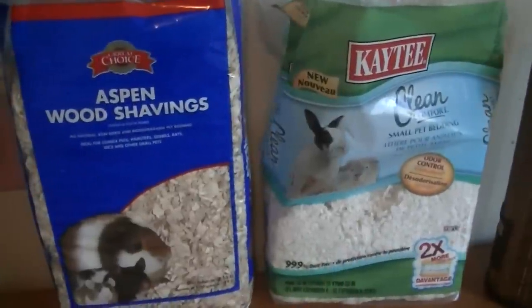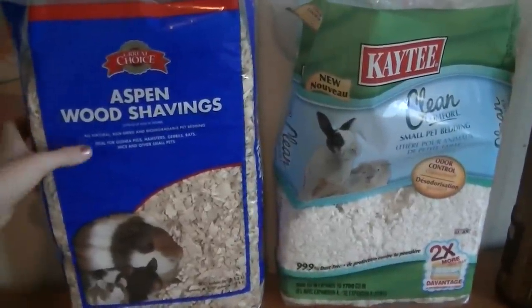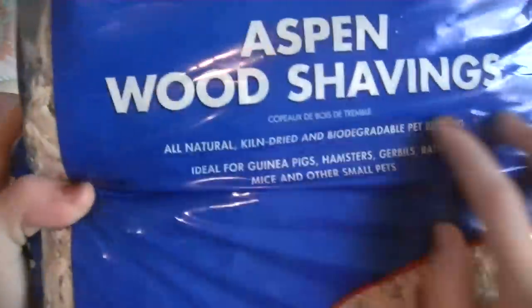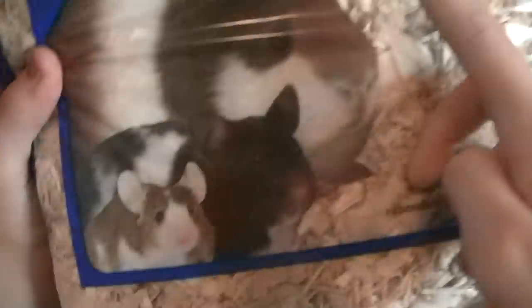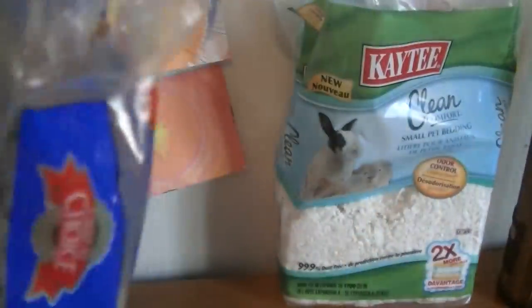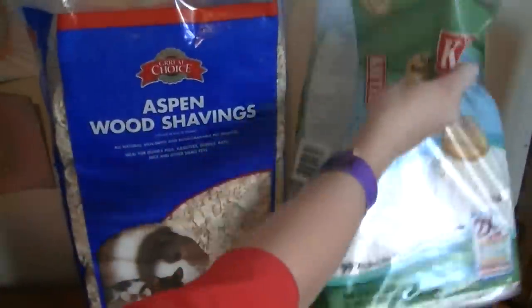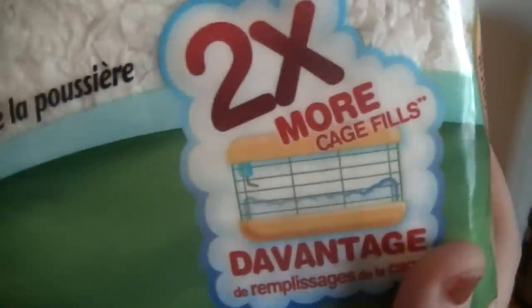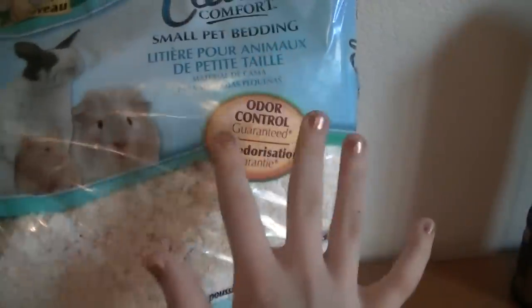Let me show you the packaging of both beddings quickly. This is the Aspen Wood Shavings bedding — it says Great Choice Aspen Wood Shavings, and there's a picture of a guinea pig, a hamster, and I believe a mouse. It's 500 cubic inches. Then here's the KT Clean & Cozy — it has a rabbit, a guinea pig, and a hamster on it, and it says odor control guaranteed and two times more cage coverage, because this bedding expands so much.